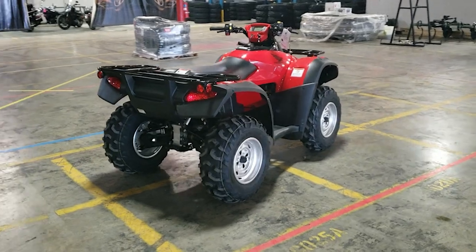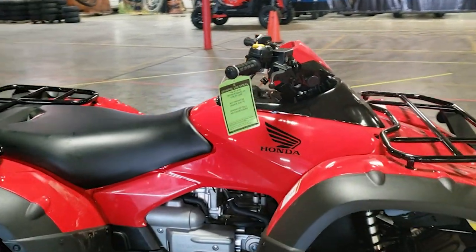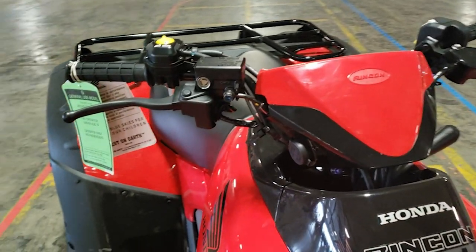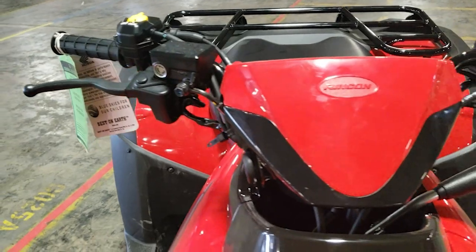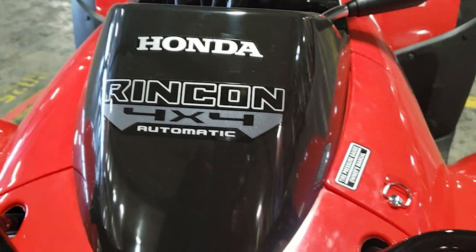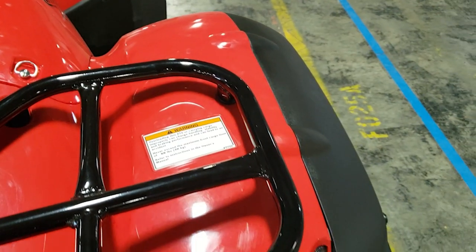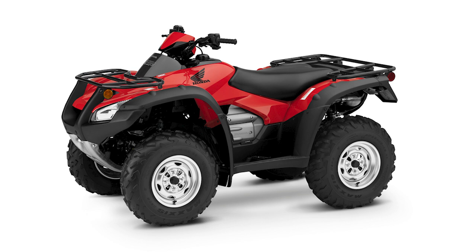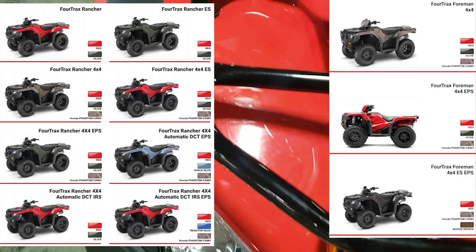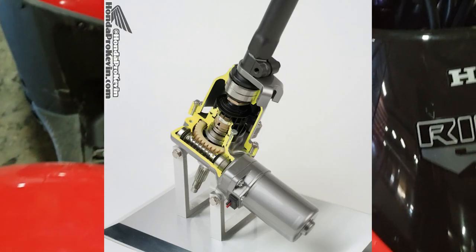We'll start off first with pricing and options. Typically with Honda's models you have multiple model options. For example, the Rancher model lineup has multiple transmission, steering, and rear suspension options. With the Rincon, you used to have an optional GPS model referred to as a GPS escape, introduced in 2004, but it was dropped after a few years. Now you only have one model option on the Rincon. If you want power steering, you need to check out one of the Rancher, Foreman, or Rubicon models, as the Rincon is the only 4x4 Honda that does not have EPS as an available option.